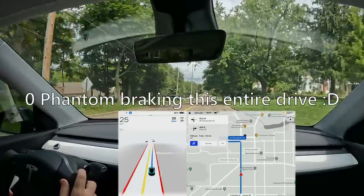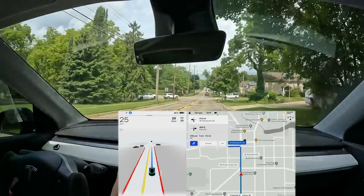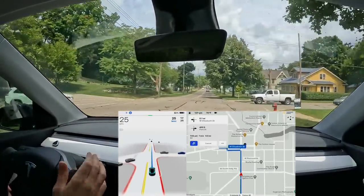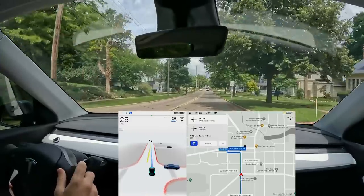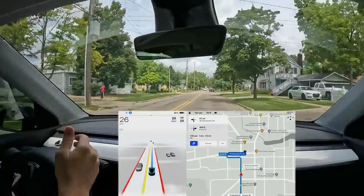Moving into downtown now. I passed a lower speed limit sign and the car did preemptively change the max speed, but it still took a very long time to get down to 25 miles per hour — so that's not fixed yet. They really need to fix that; you've got to be going the speed limit when you pass the sign.